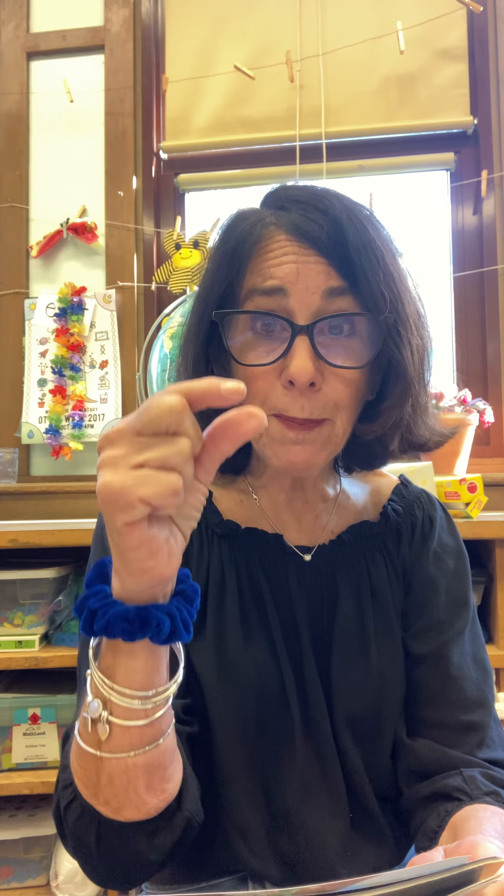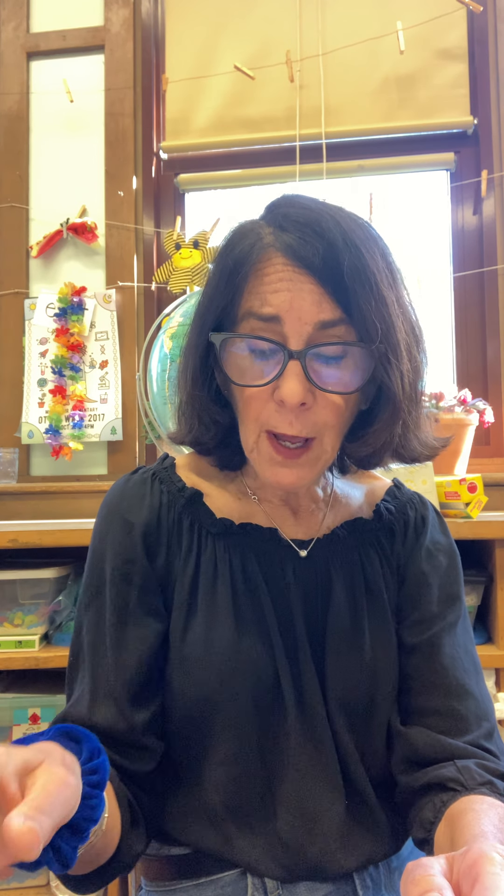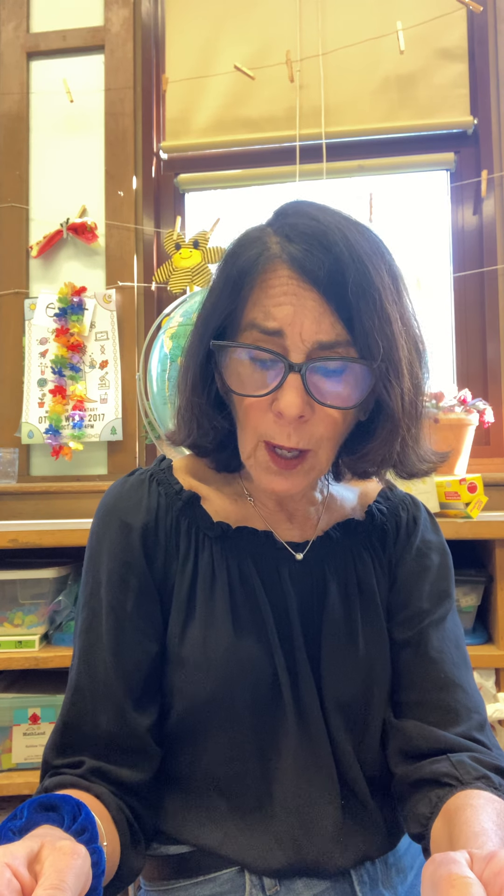If a bird pulls on an earthworm's tail end, sometimes it breaks off and the bird is left with just a piece of the tail. The piece keeps moving — that is so cool — and the bird may think it has the whole earthworm. If only a little bit of the tail breaks off, the earthworm can move away and survive, and later the tail grows back. But if too much of the tail breaks off, the earthworm will not survive.